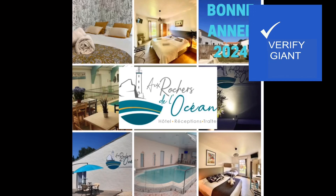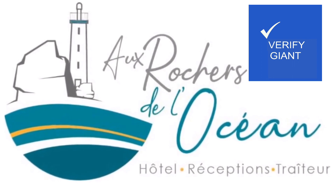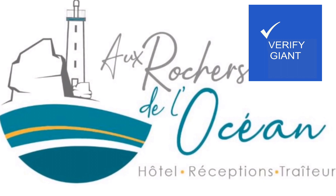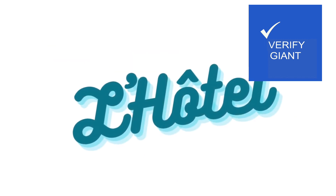Is the hotel fun? Find out at the end. Join me as we journey to the captivating Rocher de L'Océan hotel nestled on the rugged coastline. We'll uncover its secrets, from luxurious accommodations to its culinary delights.